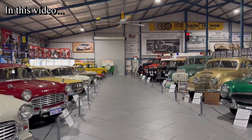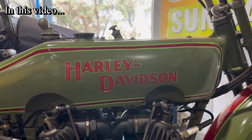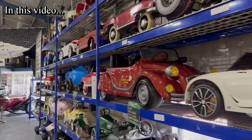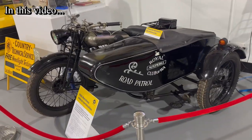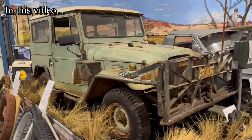Good day everyone and welcome back to another beautiful video on our channel. In this video we are going to the Motor Museum of Western Australia. There are more than 200 vehicles in this museum which were manufactured from early 1800s to 2022.